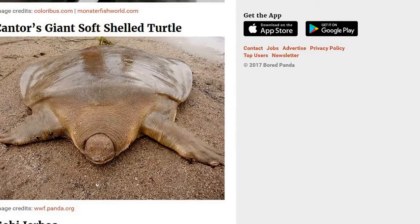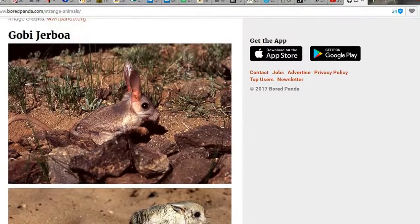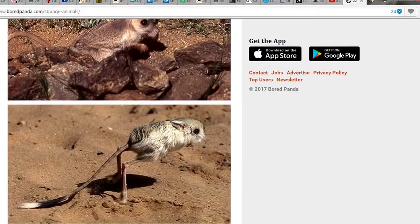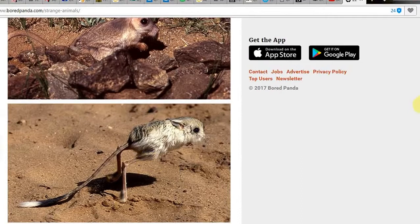Cantor's giant soft-shelled turtle. Wow. Which is the back and which is the front? I'm not sure. Gobi jerboa. It's like a gerbil type of thing, so it's a gerbil crossed with a kangaroo. Where do they get feet like that? I've never seen anything like it in my life.